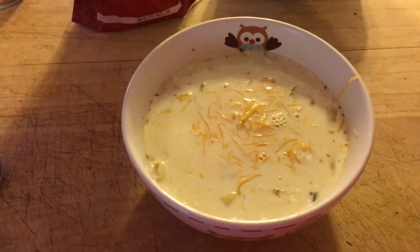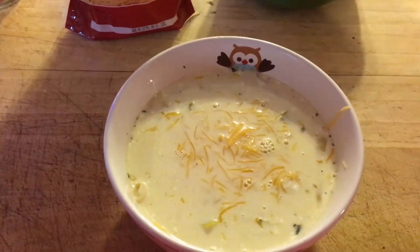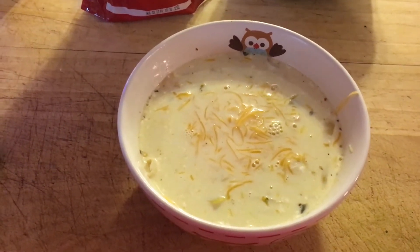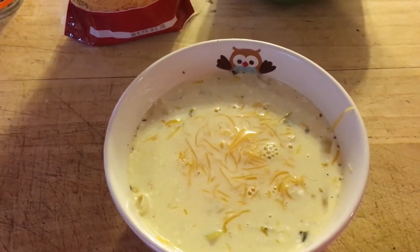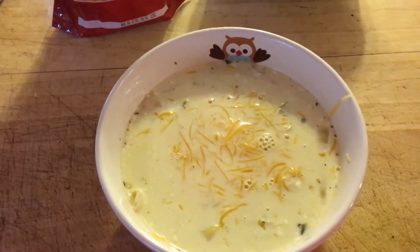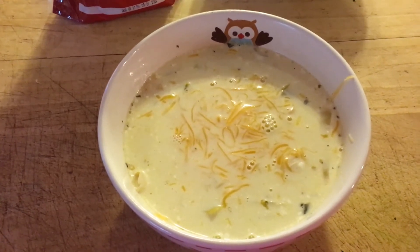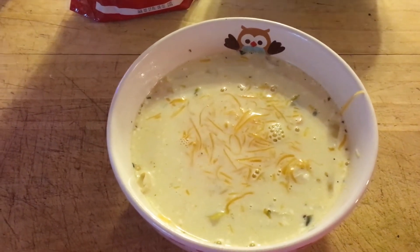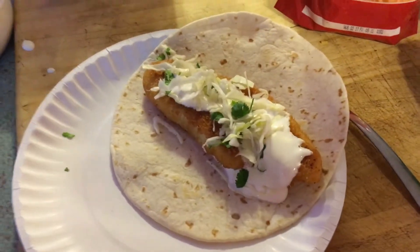It's four points per serving if you're doing Weight Watchers. Piper usually polices what everyone eats so that we can have it the next day, because this is one of those meals that's even better the next day after it sits in the refrigerator and all the flavors marry together. It's fantastic — isn't it, Piper? And that is dinner tonight for Wednesday.